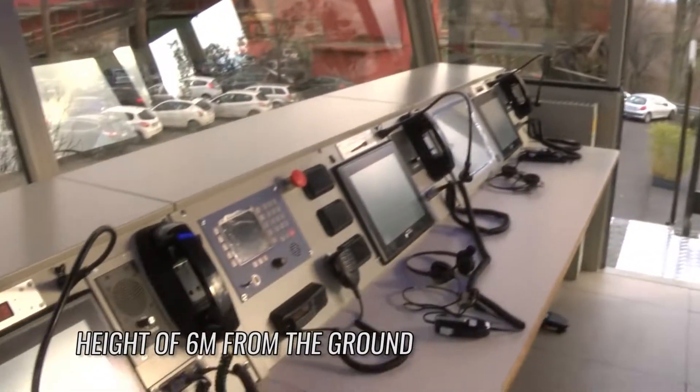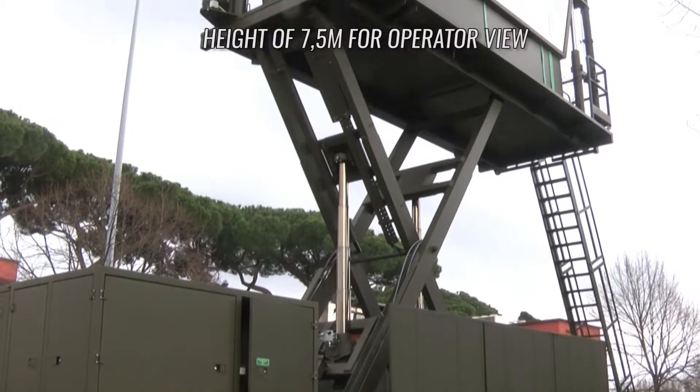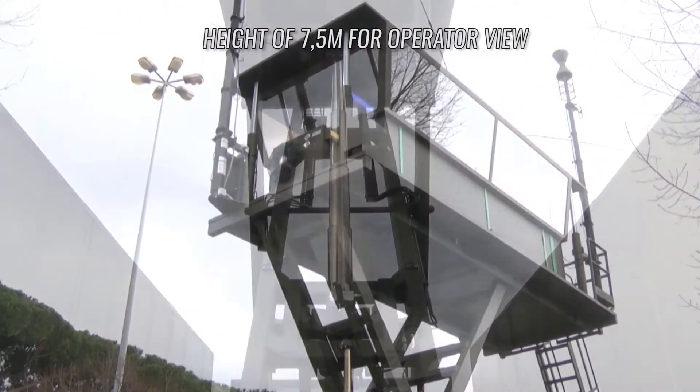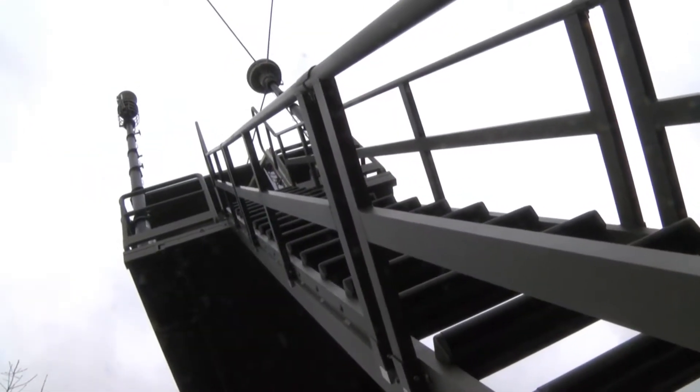The mobile control tower can be up to 6 meters off the ground, giving the operator an operational view of 7.5 meters. The height of the tower can be varied within the range of 2 to 6 meters without restrictions, by using the hydraulic lifting system.